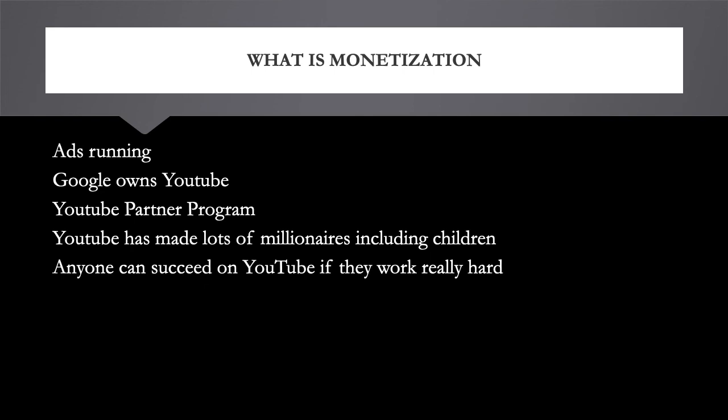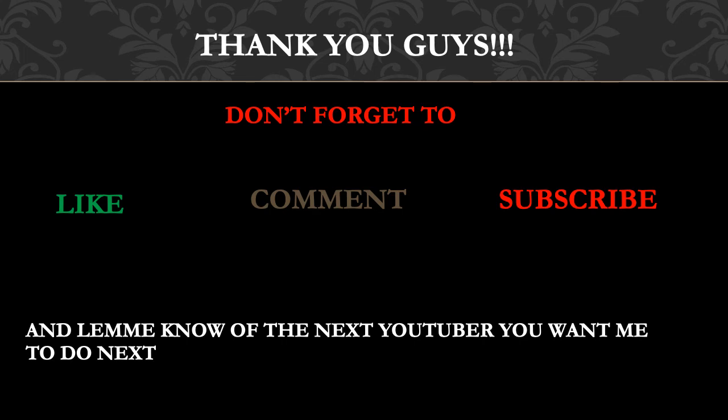I think anyone can succeed on YouTube if they're willing to work really hard. Look at my own channel — when I started I did not think I would even reach twenty thousand subscribers, and right now I have over twenty thousand. It just goes to show that anyone can succeed on YouTube as long as they're consistent and don't give up. That's it — thank you guys, don't forget to like, comment, subscribe, and share this video, and let me know which YouTuber you want me to cover next.